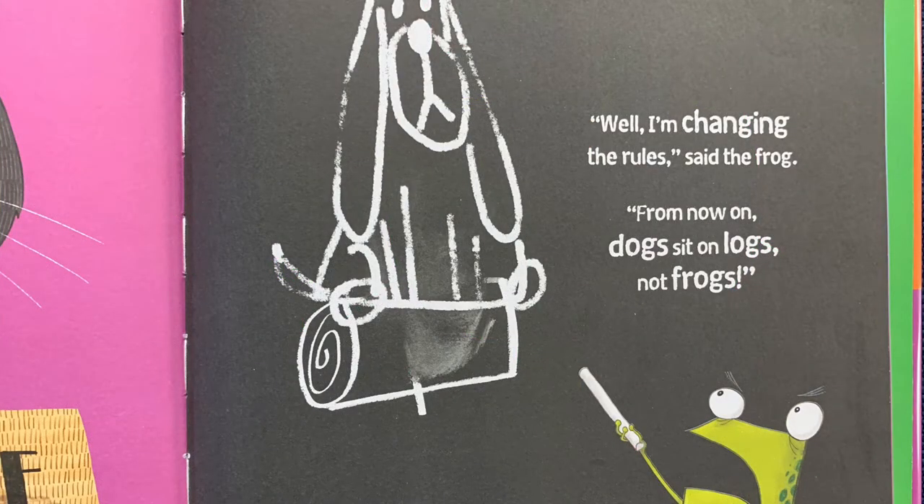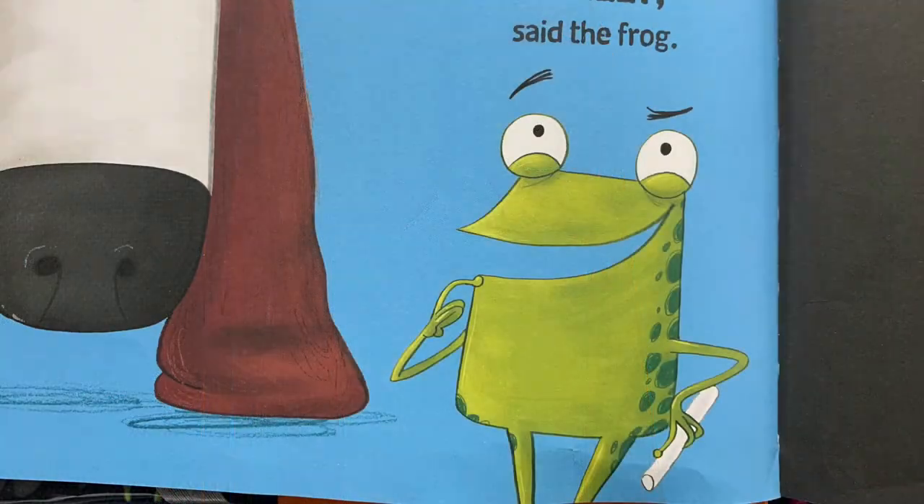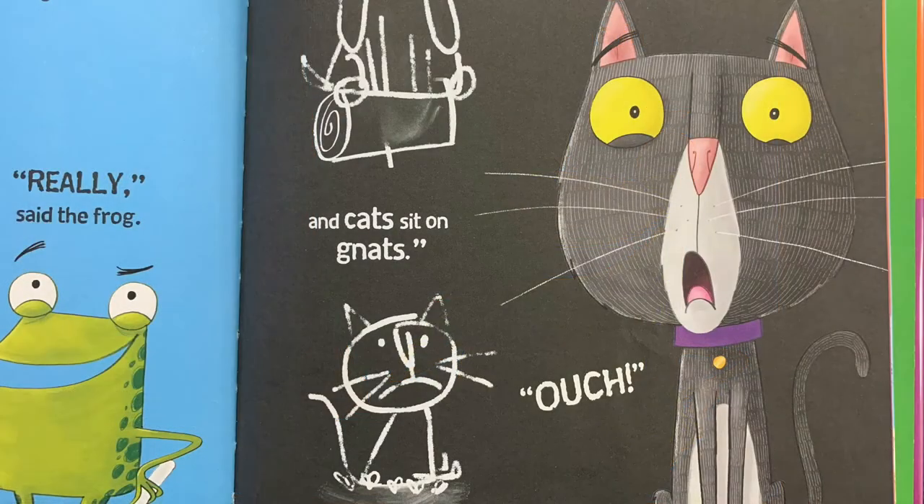"From now on, dogs sit on logs, not frogs." "Really?" said the dog. "Really," said the frog. "So dogs sit on logs and cats sit on gnats." Ouch!